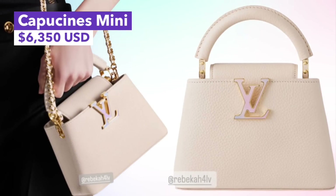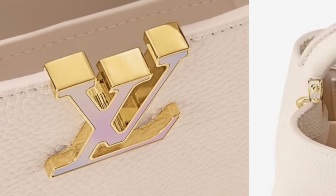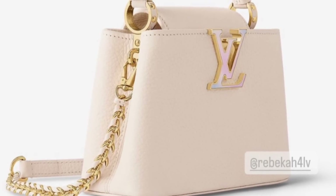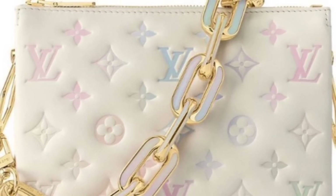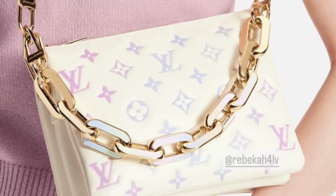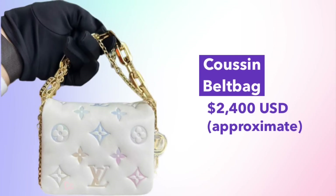Of course, because this is Louis Vuitton — the Capucine Mini is also included, priced at €6,350, featuring a beautiful LV monogram in enameled pastel outlined in gold hardware. Moving on to the lambskin bags in this collection, there are pieces from the Coussin range including the Coussin BB, which features puffy lambskin with an embossed LV logo. A really nice touch is the pastel enameled inlay on the chain hardware.